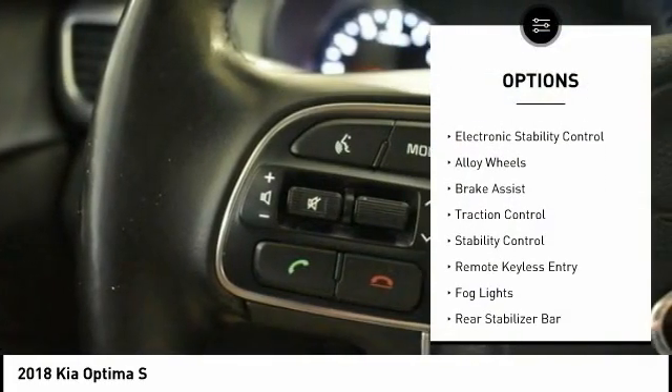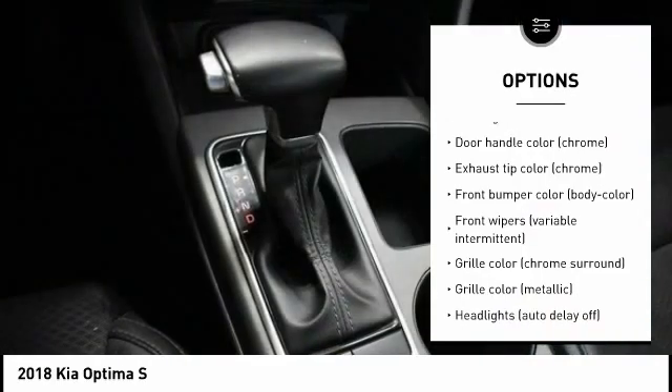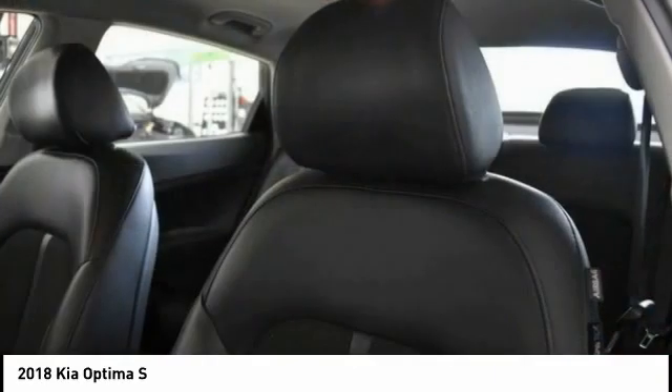Tire pressure monitoring system, electronic stability control, alloy wheels, brake assist, traction control, stability control, remote keyless entry, fog lights, rear stabilizer bar, braking assist. Come take a test drive today.